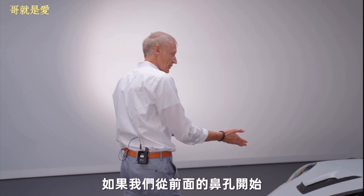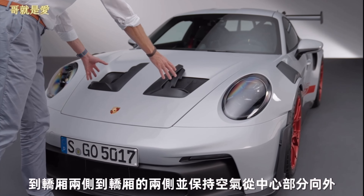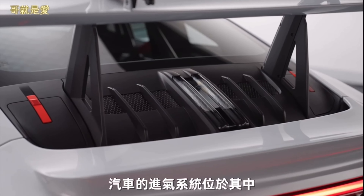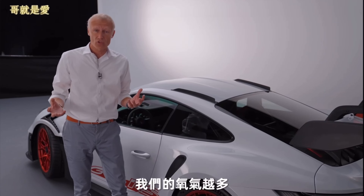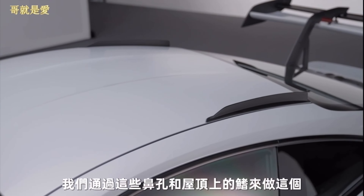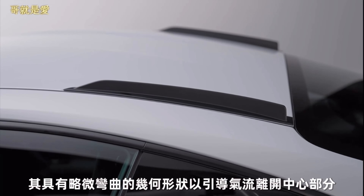If we start with these nostrils here on the front hood, they are there to guide the air that exits from the radiator — which is hot — to the sides of the car, and keep the air outward of the center section where the intake system of the car is located. The cooler the air, the more oxygen we have, the more power the car can produce. And we're doing this by these nostrils and these fins here on top of the roof, which have a slightly curved geometry to guide the airflow away from the center section.